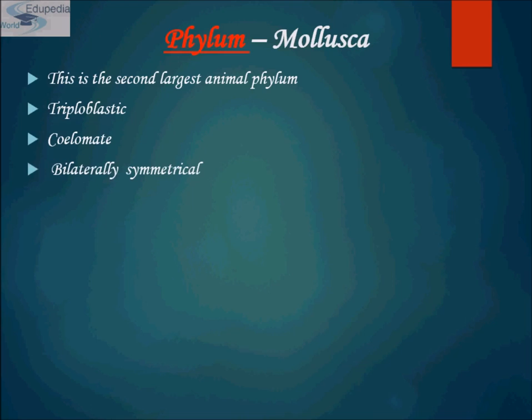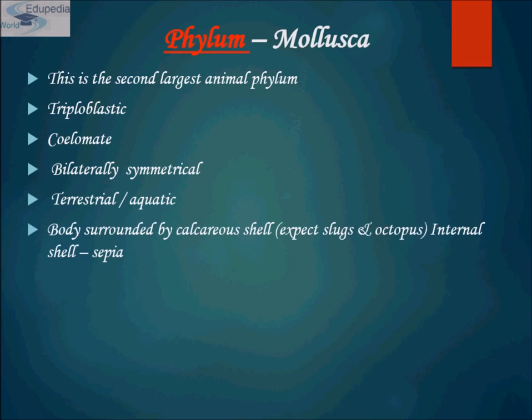The body is surrounded by calcareous shells — as mentioned, they mostly have internal or external shells — made up of calcium carbonate, except slugs and octopus, which are soft-bodied. Internal shell is found in Sepia, which is an exception. In most species of Molluscans, an outer calcareous shell is found, but Sepia is an exception where it is located internally.